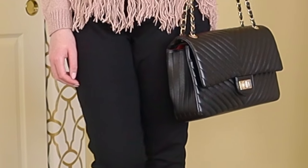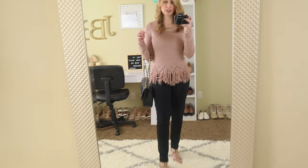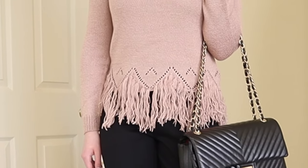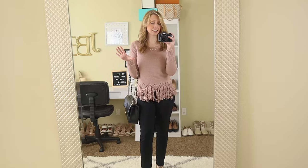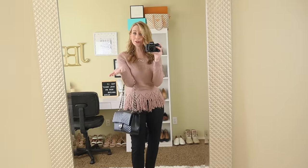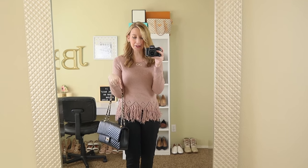They are a little bit big — I did get a size medium. And they're not like a legging material; it's very much like a dressier material. This sweater is also from Amazon. It is a little bit pricier but with the shoes, this outfit, and the fringe, I am still crushing on this outfit. If you like it, give this video a thumbs up and let me know in the comments below.